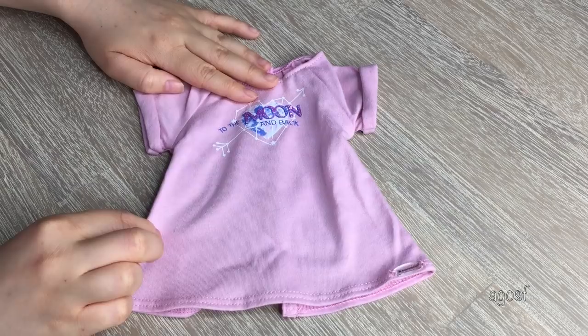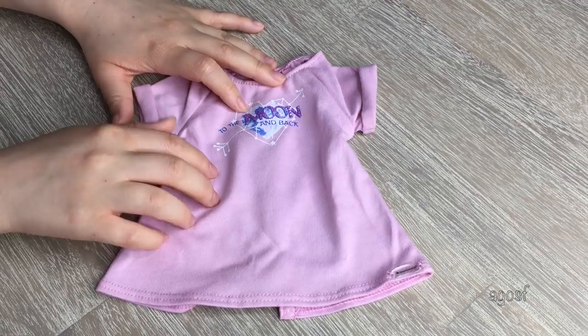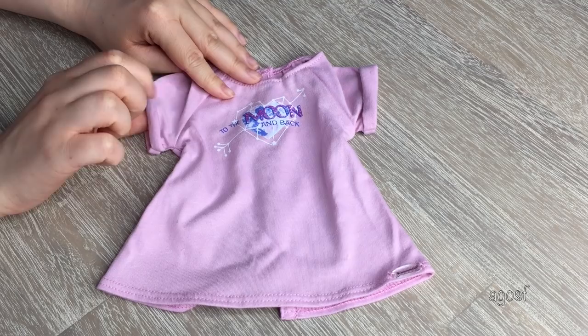The first piece in the set is the tunic. As you can see, it is really nice — so comfy and cozy and perfect for Luciana. It says 'to the moon and back' on the front, which is a really nice touch that definitely suits her collection. On the side we also have some rolled-up sleeves, which gives it an extra touch. And if you're wondering, there is Velcro on the back.